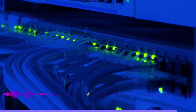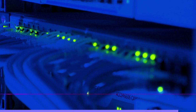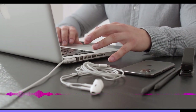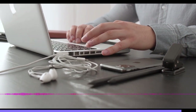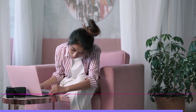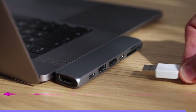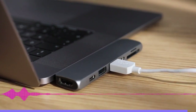USB-C has been great — we use it to charge phones, laptops, headphones, shavers, flashlights, and just about anything else with a battery that fits in a backpack. It has allowed us to create comfortable workplaces with monitors, keyboards, and mice all coming to life by plugging in a single cable. Considering that the latest standards allow it to carry many times more data and power than the original specification, USB-C is probably not done evolving yet. Will there ever be a USB-D? Possibly, but not anytime soon.